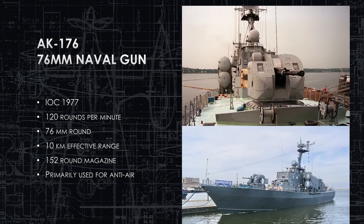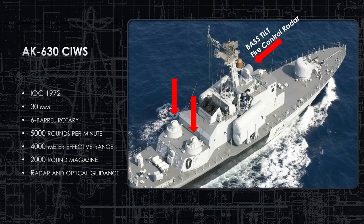The AK-176 76mm gun on the bow achieved IOC in 1977 and shoots two rounds per second. Effective range is 10 kilometers, but it only has a 152-round magazine — which means it can fire continuously for just over a minute before running out of ammunition. According to the designers, it is primarily used for self-protection from aircraft, helicopters, and incoming missiles, working in conjunction with the close-in weapon systems on the rear to shoot down incoming missiles.